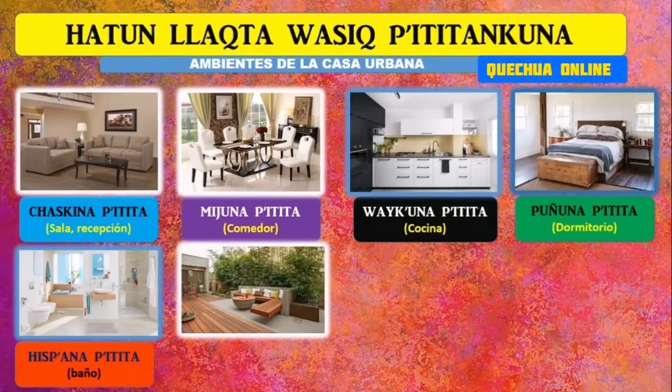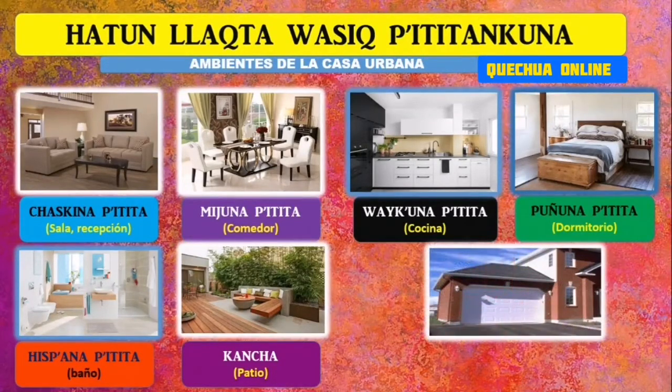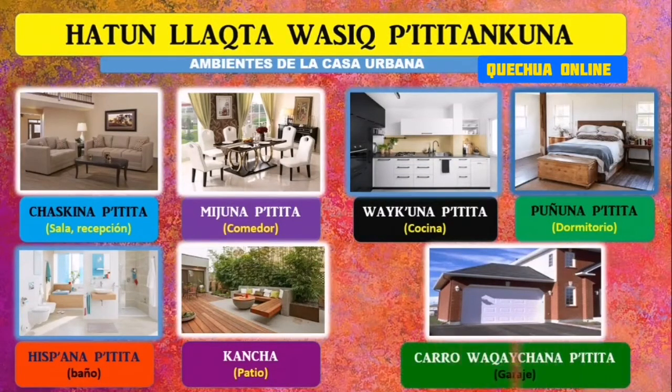Tenemos un patio para solearnos, y lo denominamos cancha. Cancha es nuestro patio. Y por último, ¿dónde guardas tu carro? Sería el garaje. En quechua lo hemos puesto como carro huaycuna Ptitita. Me dirán que 'carro' está en castellano, y efectivamente, ¿por qué? Porque en el tiempo de los incas no existían carros, entonces lo tomamos como un préstamo lingüístico para nuestro quechua.